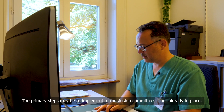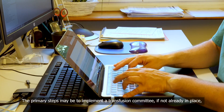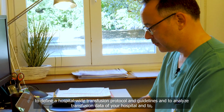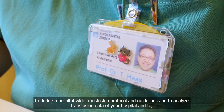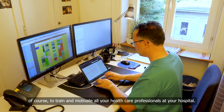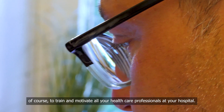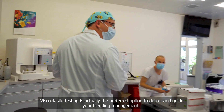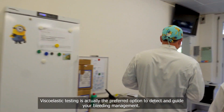The primary steps may be to implement a transfusion committee if not already in place, to define a hospital-wide transfusion protocol and guidelines, and to analyze transfusion data of your hospital. And of course, to train and motivate all your healthcare professionals at your hospital. Viscoelastic testing is the preferred option to detect and guide your bleeding management.